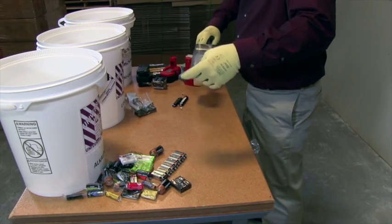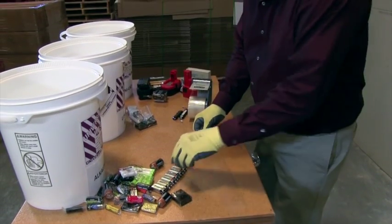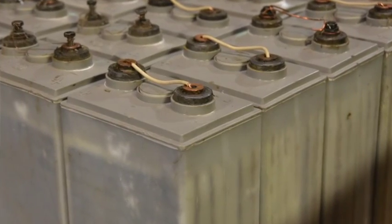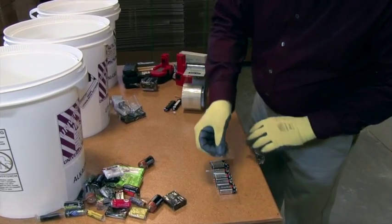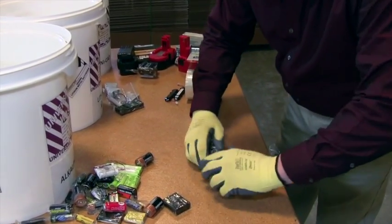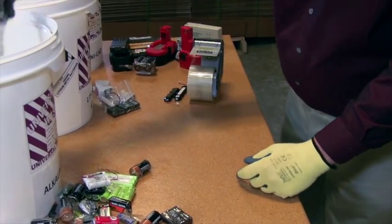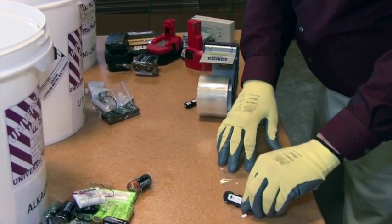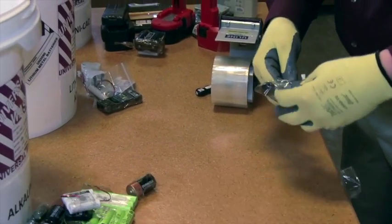The US DOT has adopted extensive requirements for the safe packaging and transport of spent batteries. As a general rule, all batteries must be protected against short circuit and packaged to prevent damage to the terminals. Short circuit protection can be done by covering terminals with clear tape or by placing individual batteries into clear plastic bags so battery markings are visible. If you need assistance with short circuit protection, please contact Veolia's customer service department for guidance or visit our website.